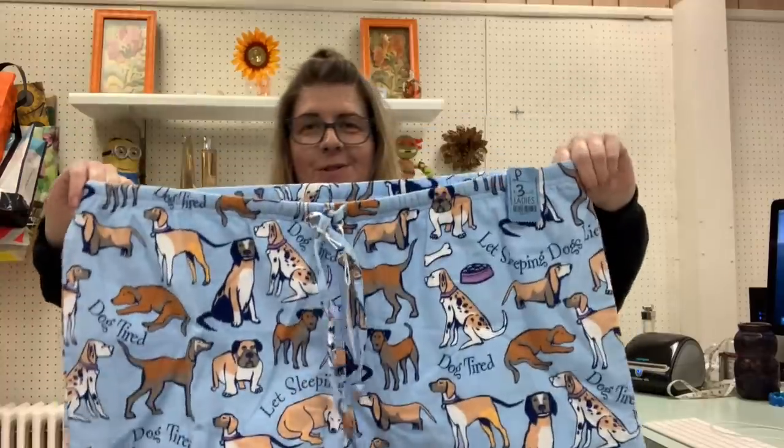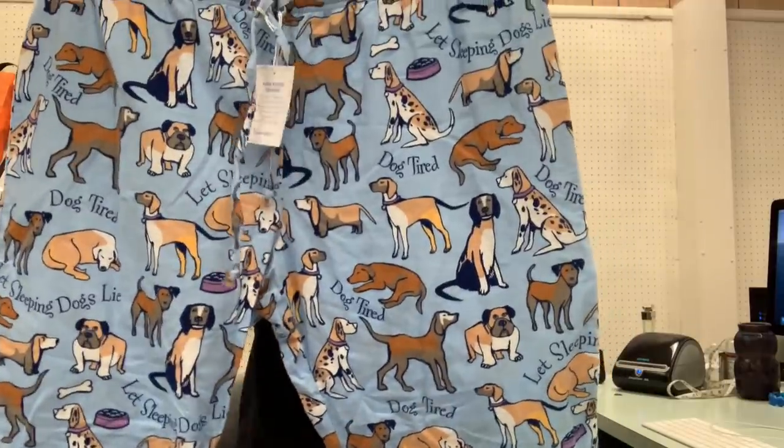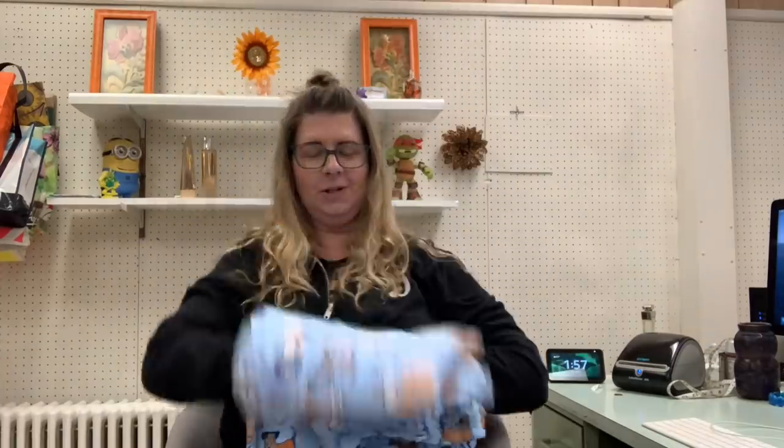These are pajama pants — that's what they are, but they are so cute. They're a 3X, I believe. So cute though — new. All of these adorable dogs.